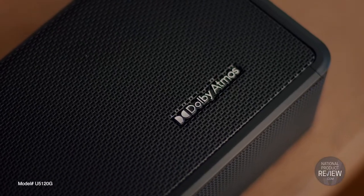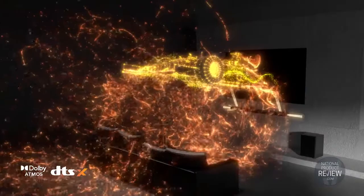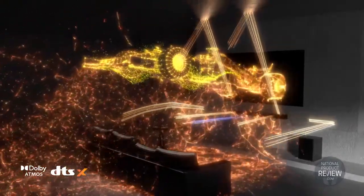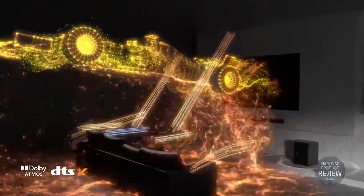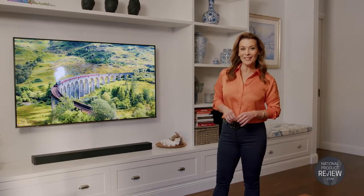With Dolby Atmos and DTS-X through eARC, sound envelops you from every angle, including overhead from up-firing speakers, complemented by side-firing speakers for the ultimate wrap-around audio experience.